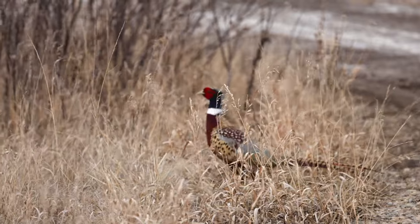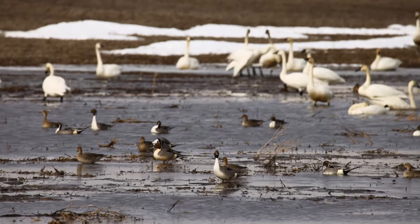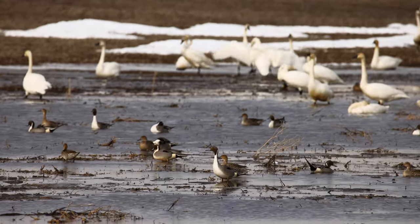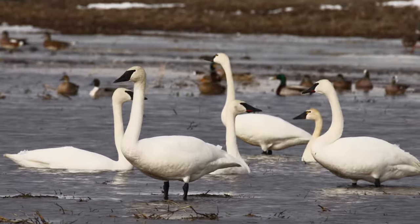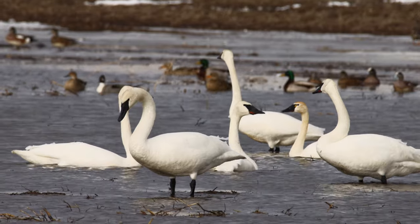Out on the flats a little further upstream, hundreds and hundreds of pintails, wigeons, tundra swans, and trumpeter swans were taking advantage of all those meltwater ponds.